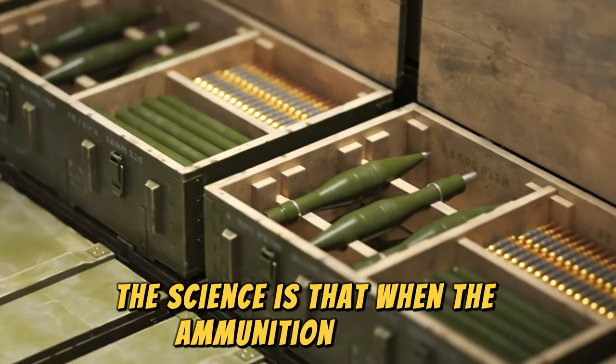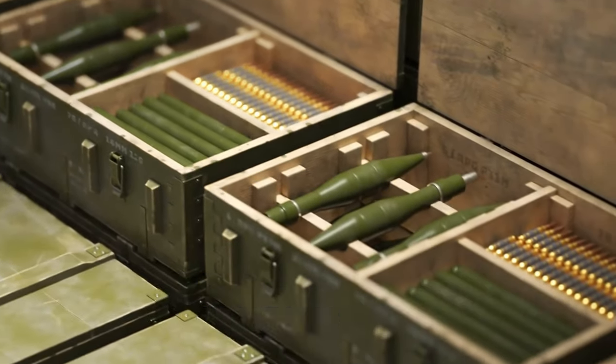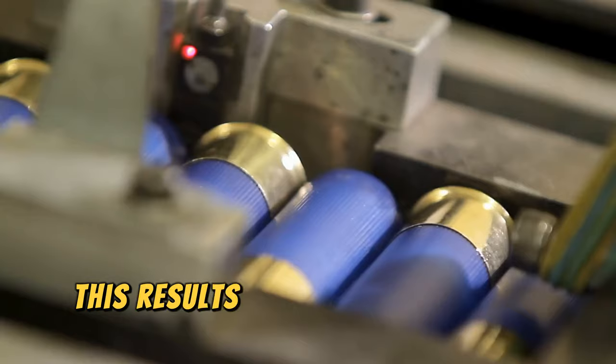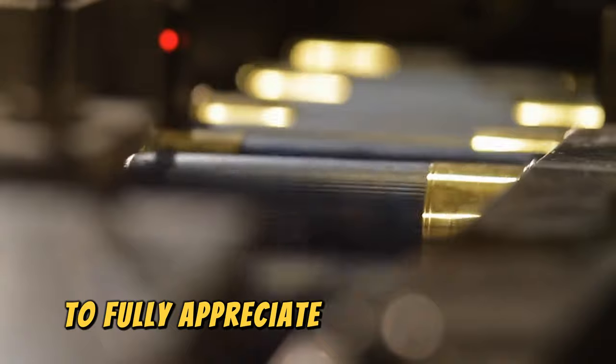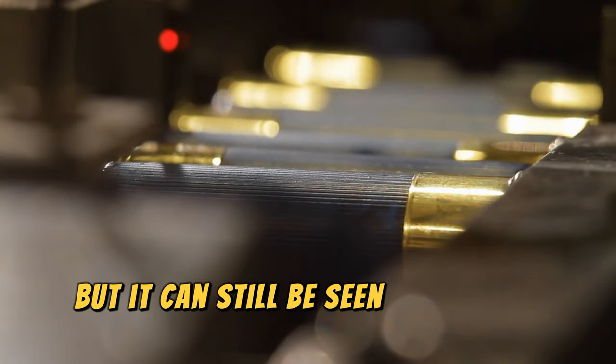The science is that when the ammunition is fired, several of its chemical components react with oxygen, producing a white light beam that can reach up to 30 meters away. This results in something closest to a flamethrower contained in ammunition. To fully appreciate Dragon's Breath, it is best to use it at night, but it can still be seen during the day.